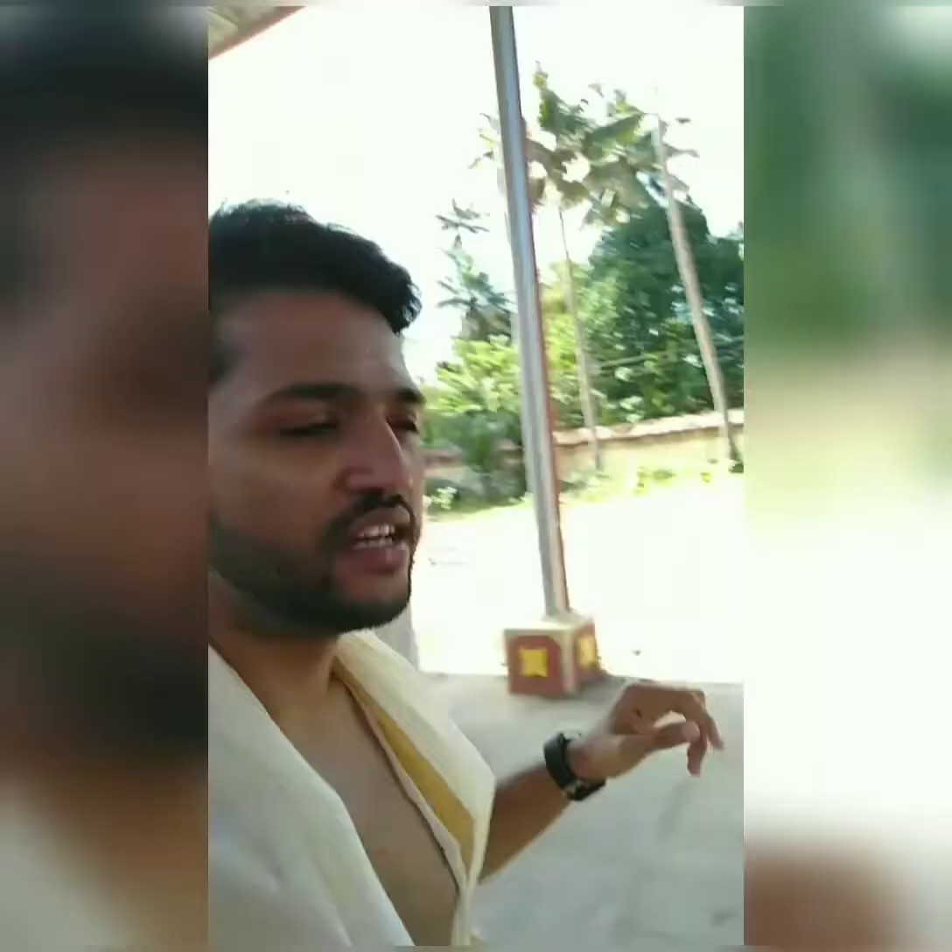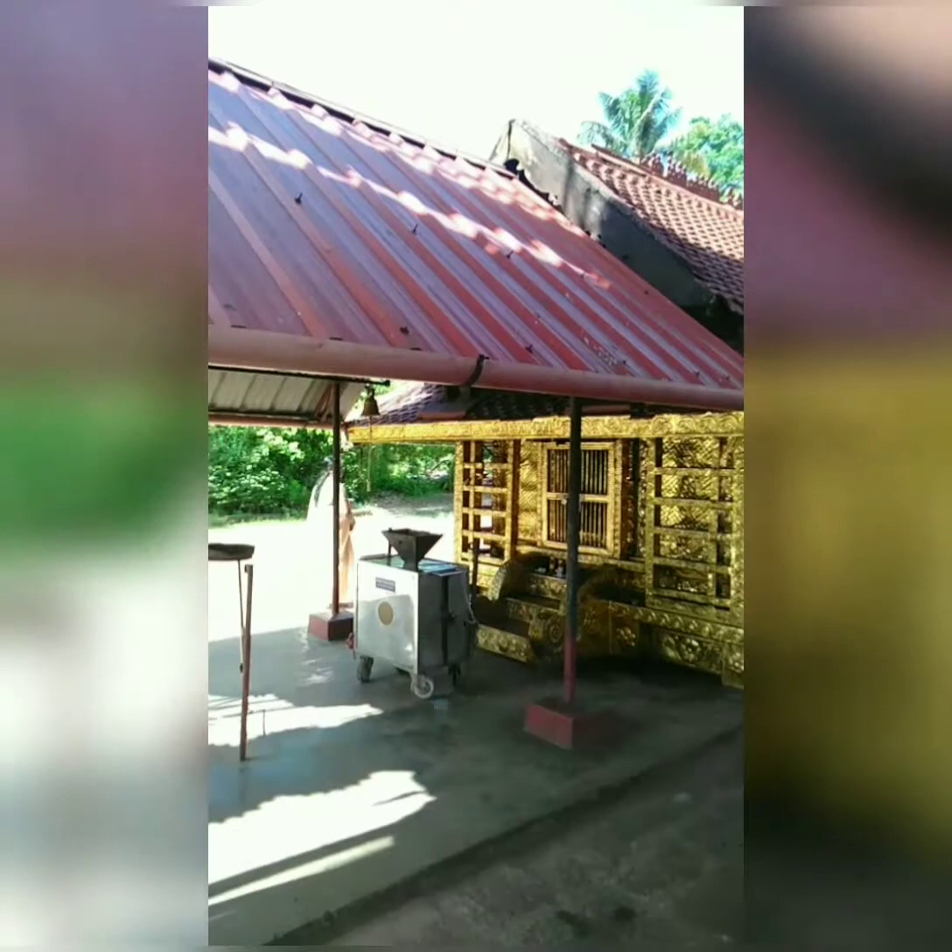That is the main temple block. We also have sub-temples up here - there is a small Krishna temple and an Ekshiyama temple. There is also a Lord Ayyappa temple here. Over there is the Krishna temple, which is the main block. As you can see, there are small individual lamps here which will all be lit in the evening - it will be a really great sight.